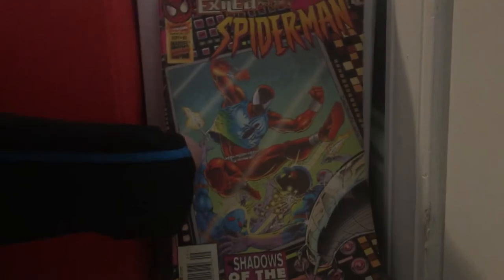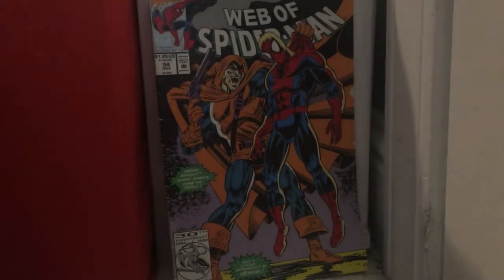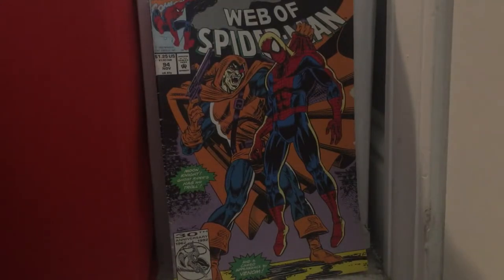Spider-Man issue 62. Web Spinners Spider-Man issue 17. Web of Spider-Man issue 94. I never really wanted to get any books from the late 80s/early 90s — that's not really for me. I'm more of a 70s, 80s, 60s kind of comic book collector — well, early to mid 80s and below — and modern comics.